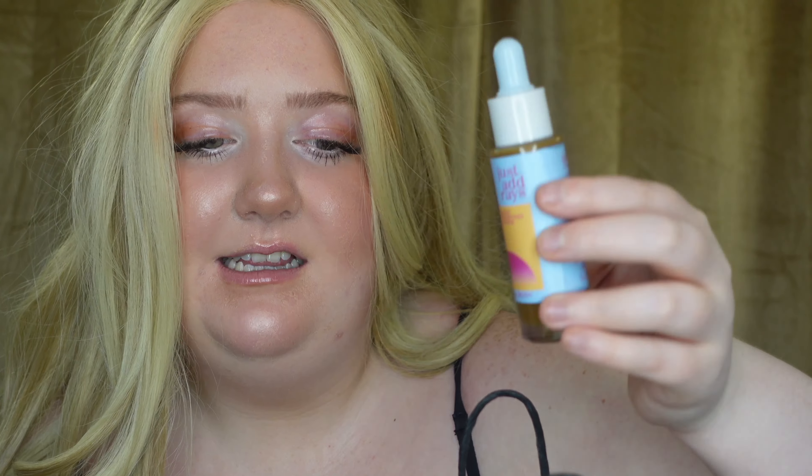These are the Cali Ray Just Add Rays Glow Boosting Drops for Face and Body. They're kind of dirty because I used them just now. I got these because I've been seeing the Drunk Elephant ones go viral, and I do have those, but I think mine are a little expired and I wanted to see how this would compare.